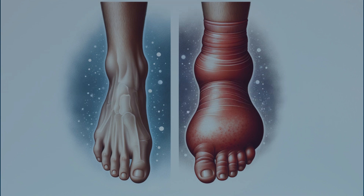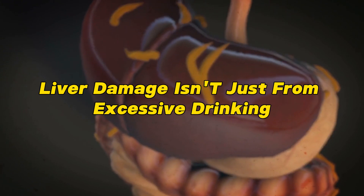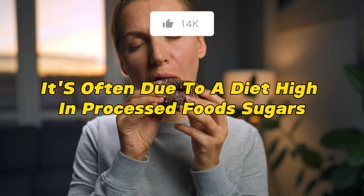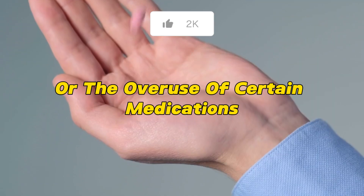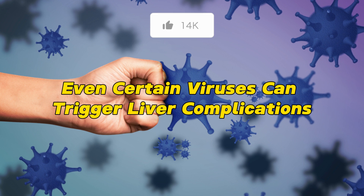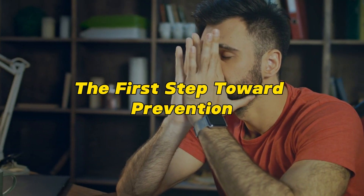Contrary to popular belief, liver damage isn't just from excessive drinking. It's often due to a diet high in processed foods, sugars, and unhealthy fats, or the overuse of certain medications like painkillers. Even certain viruses can trigger liver complications. Knowing these causes is the first step toward prevention.